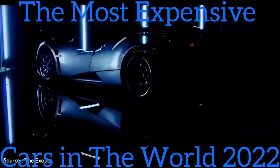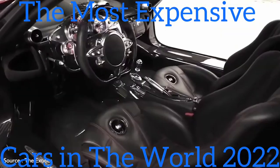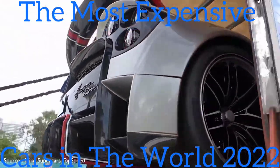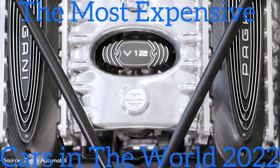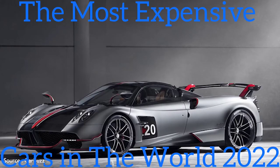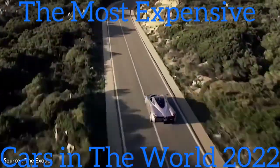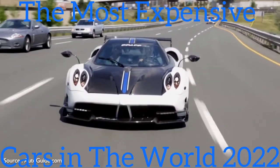#4: Pagani Huayra BC Roadster — $3,500,000. Ultra-exotic automaker Horatio Pagani rips the top off the company's Huayra and replaces it with a removable bonnet of carbon and glass to let the sun shine in while one races to the horizon. The Huayra BC Roadster looks every bit the race car part with its low-slung carbon-titanium body punctuated with dynamic curves and creases, topped by a large wing-type spoiler at the rear. A twin-turbocharged, hand-built Mercedes-Benz AMG V12 engine sends 791 horsepower to the rear wheels via a seven-speed automatic transmission. It features carbon ceramic Brembo brakes at all four corners and rides on 21-inch alloy wheels and performance tires.